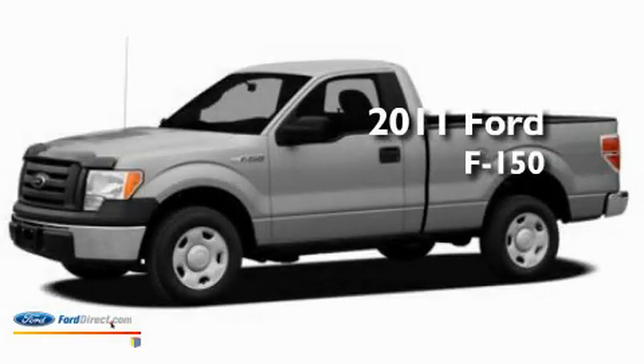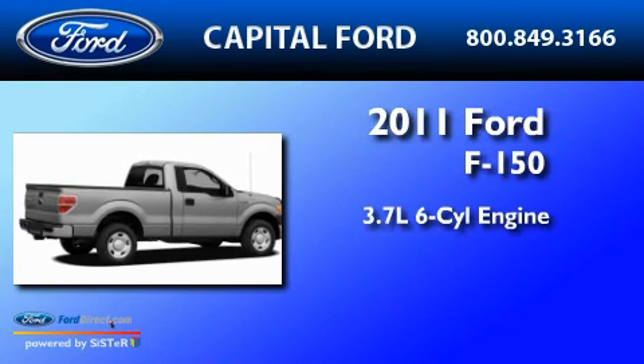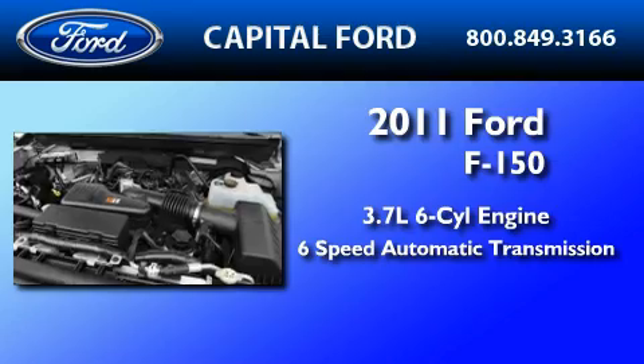This is a brand new 2011 Ford F-150. It features a 3.7 liter six-cylinder engine and a six-speed automatic transmission.